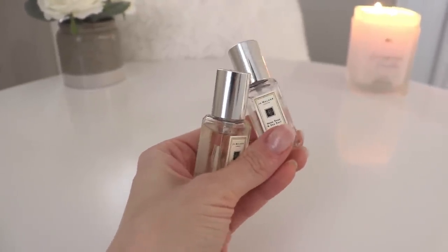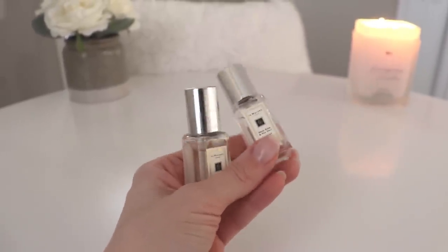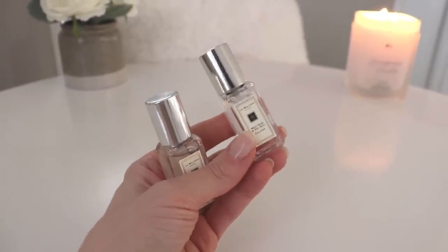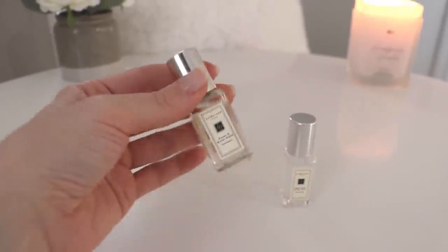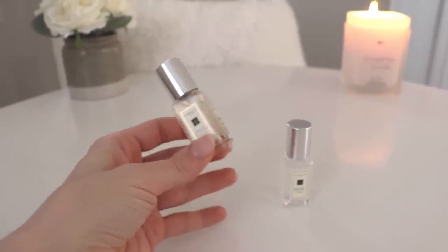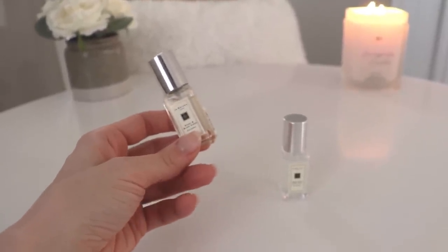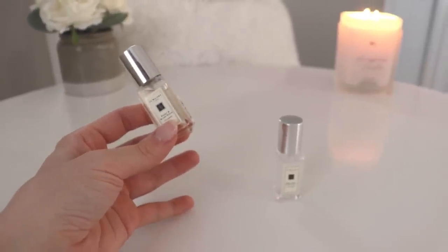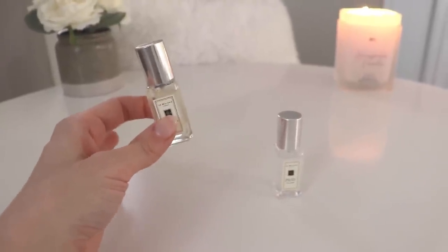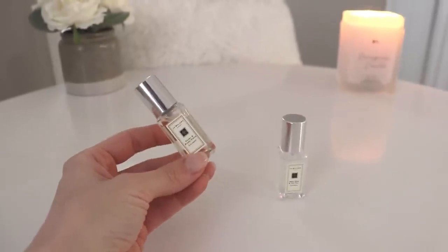My last two items are two perfume minis — a Jo Malone travel duo. This one is Wood Sage and Sea Salt, and it came with Peony and Blush Suede. Jo Malone is a fragrance house I haven't spent much time with. I tried their range on vacation but was pressed for time and a lot of the scents felt a little underwhelming — I was looking for more bold, strong fragrances at the time.